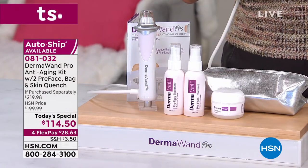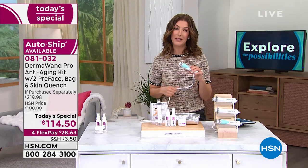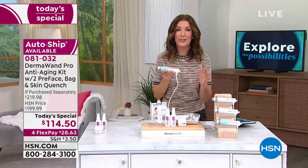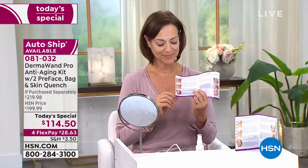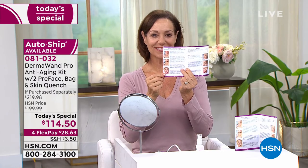No one else has these colors, and no one has these incredible values. If you lock this in right now, we can get it out to you on FlexPay for about $28 and change. If you've always wanted to try Dermawand, or if you've been wanting to upgrade from the Dermawand you already own, it's a perfect time to dive in.